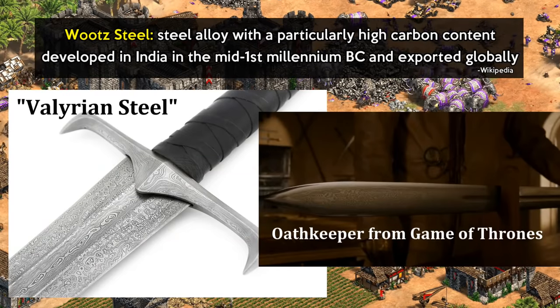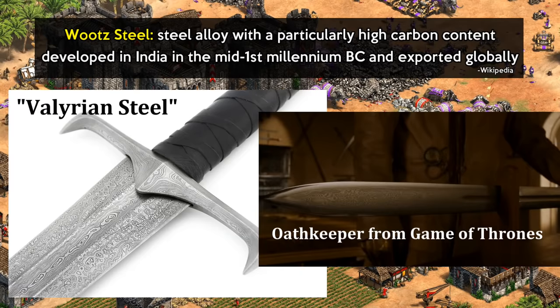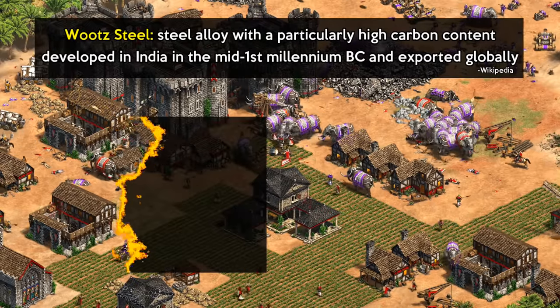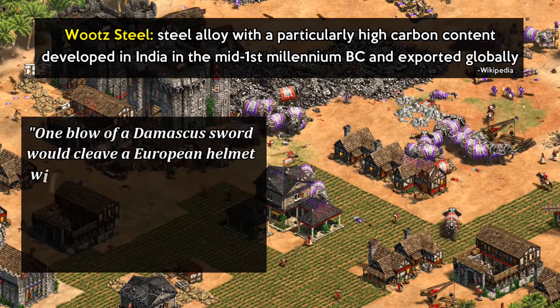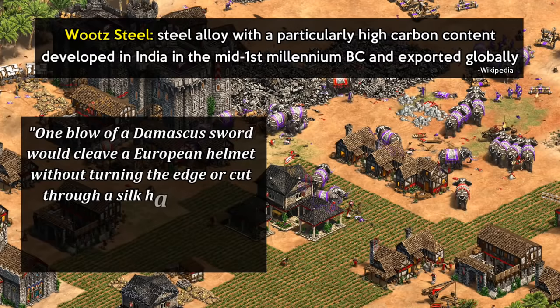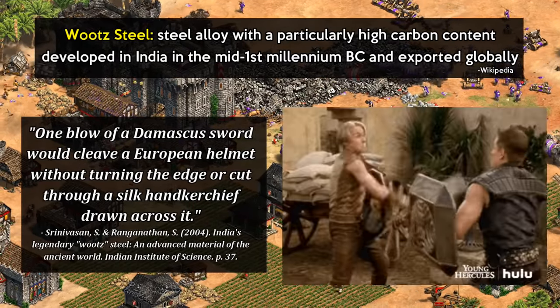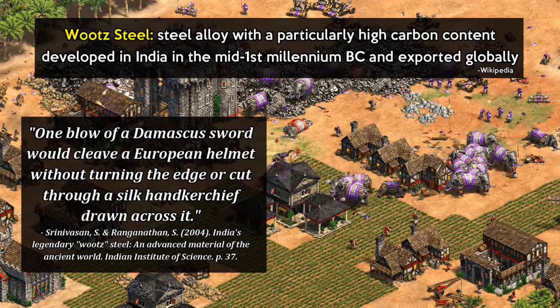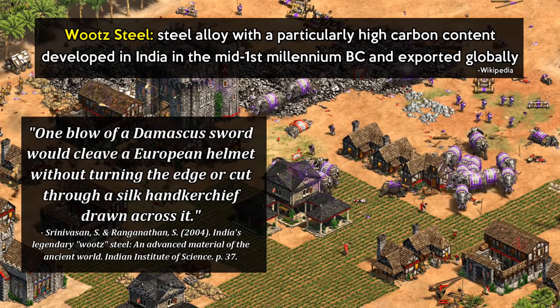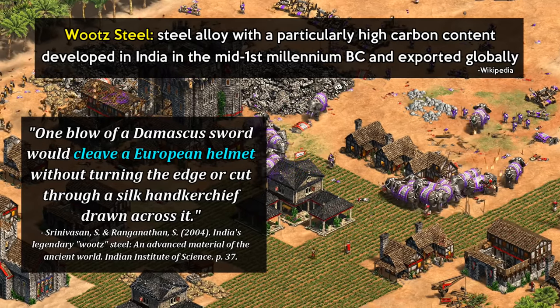Its reputation and unique pattern has inspired things like Valyrian Steel in A Song of Ice and Fire, and there are accounts of Crusaders feeling Damascus Steel swords made from Wootz were superior to European weaponry. A commonly circulated quote says that one blow of a Damascus sword would cleave a European helmet without turning the edge, or cut through a silk handkerchief drawn across it. From the perspective of a developer trying to create an infantry-based civ from South India, it's pretty easy to see how we arrive at an armor-negating bonus.